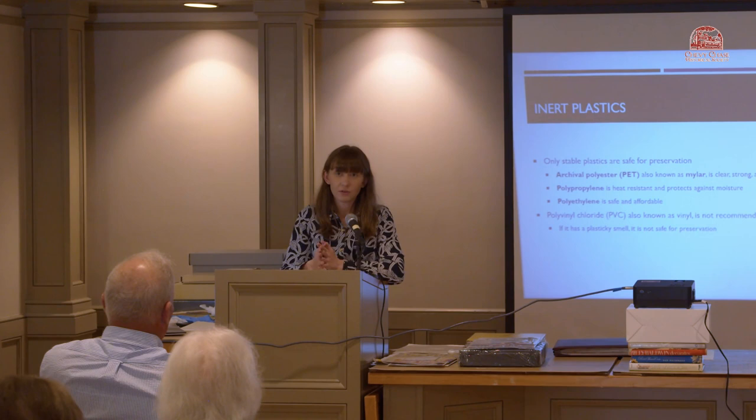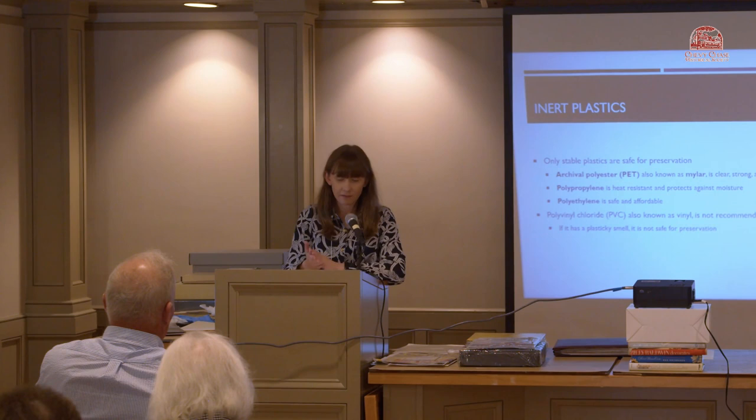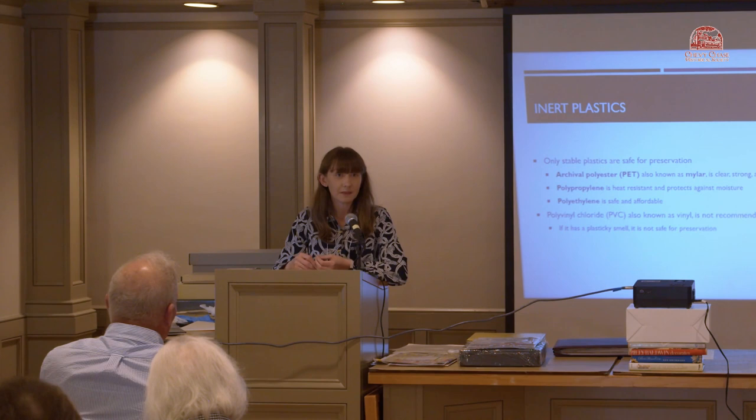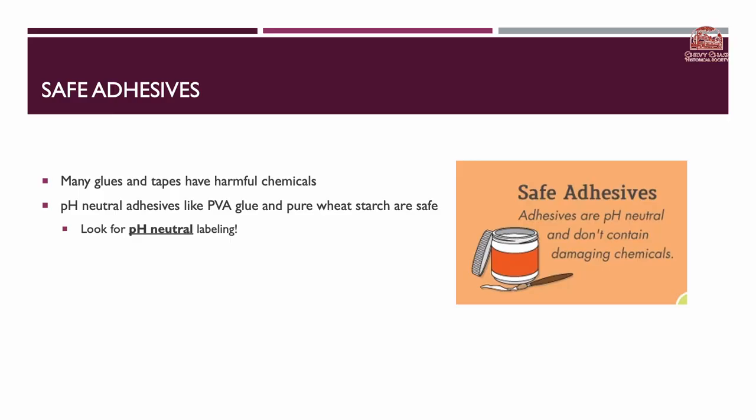A big no-no with archival supplies is PVC — polyvinyl chloride, also known as vinyl — which is very damaging for your artifacts. A good way to determine if what you're dealing with is vinyl is to do the smell test. If it smells plasticky, it's probably PVC. That smell is actually off-gassing, which means the material is already degrading and damage is already occurring within that plastic.